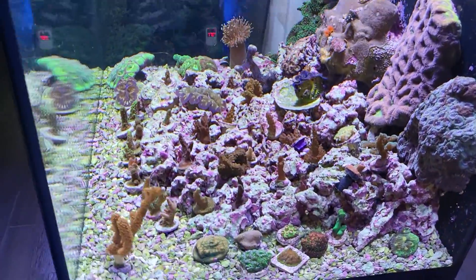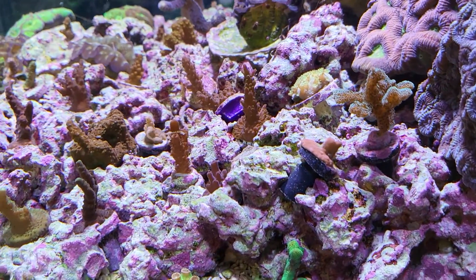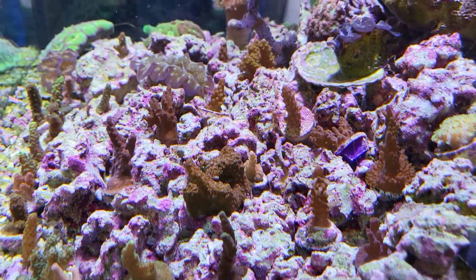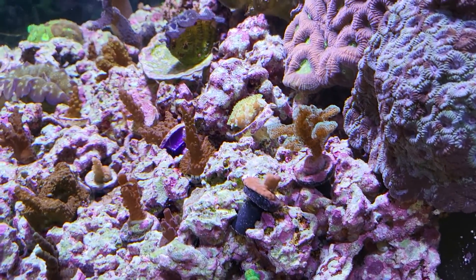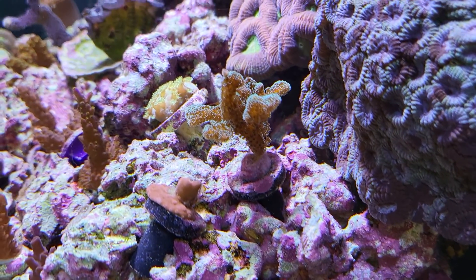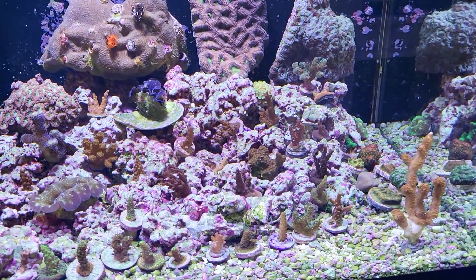Dinoflagellates exist in the ocean too, along with hair algae and cyanobacteria, so you can't wonder why your aquarium has some. It's just tough that it smothers everything and is toxic. It's right on that acropora there. Funny thing is, in spite of everything, the toadstool over there has grown, and this bird's nest right here is actually growing a little bit — a good sign despite the toxic dinoflagellates.